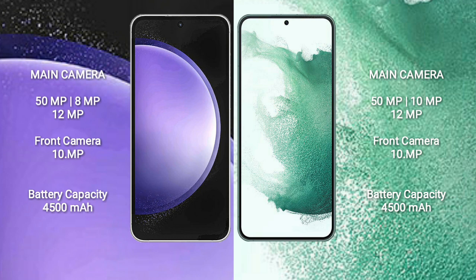Samsung Galaxy S23 FE has a 4500mAh battery with 25W fast charging support. Samsung Galaxy S22 Plus has a 4500mAh battery with 45W fast charging support.